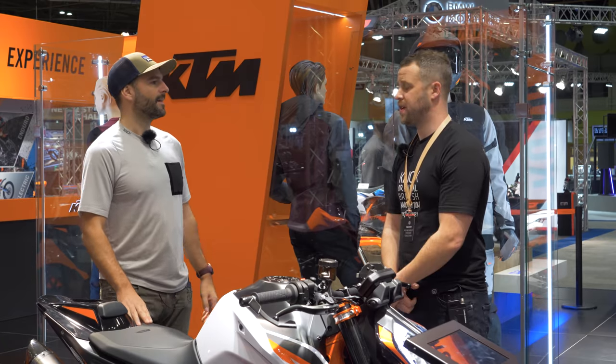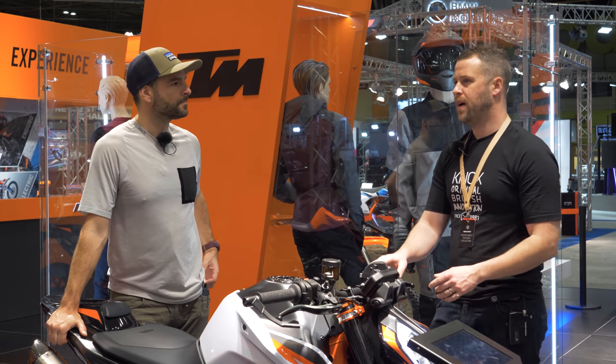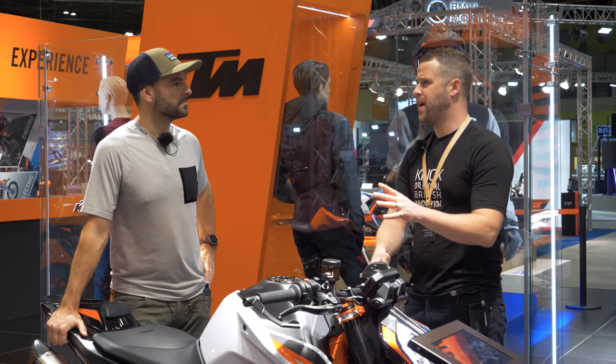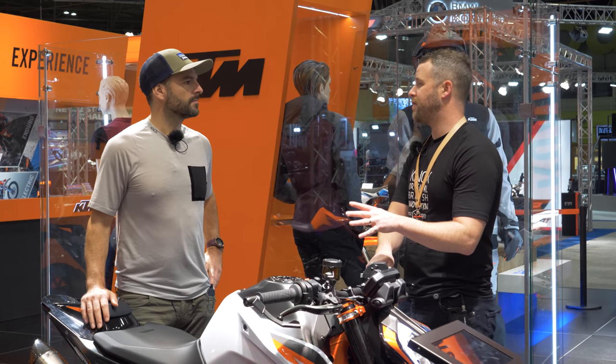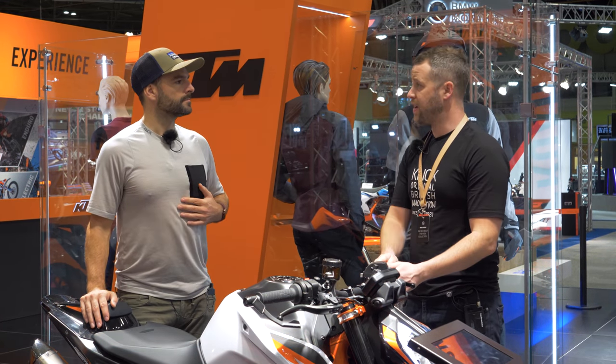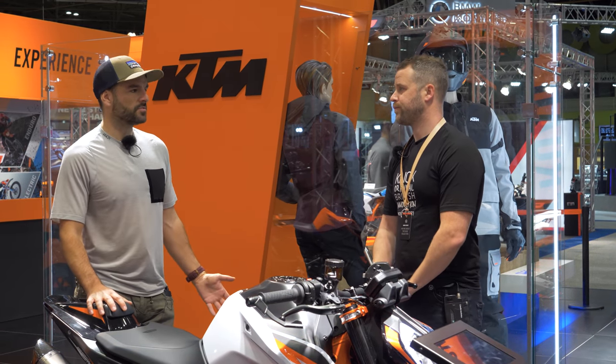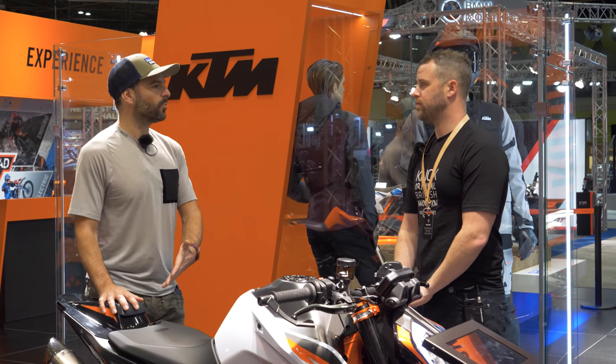And a sharper tool, basically. That's probably the one area we highlighted in our review — if there was room for a 790 Duke R, or a sharper version, it was in the brakes and the suspension. And that's exactly what they've done. There was an expectation from KTM's customer base and beyond that this bike was going to come.